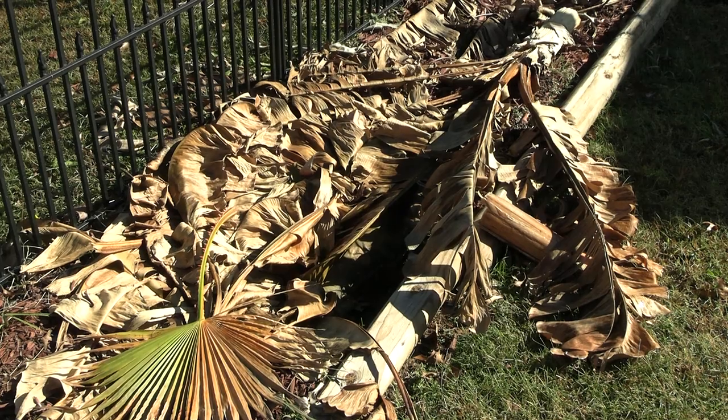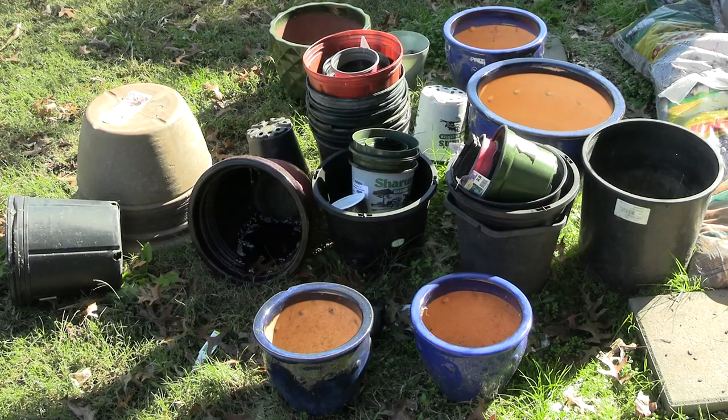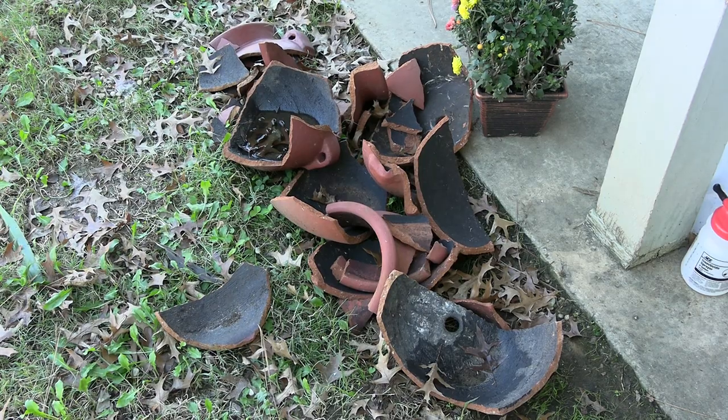Hey guys, Tiki71 here and this is the aftermath of November 3rd, 2020 of digging up most of my tropicals and putting them to bed in the greenhouse and also in the foyer. I got a couple of plants in there. I thought I'd take you along and just show you what all we've gotten done over the last couple of weeks. We have been busier than a one-legged man in a butt-kicking contest, so come along.